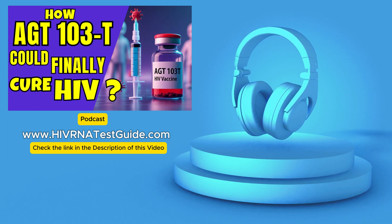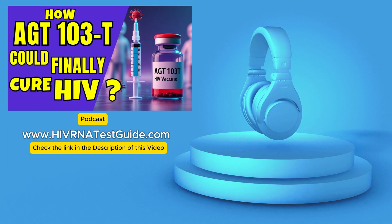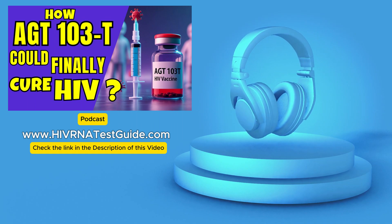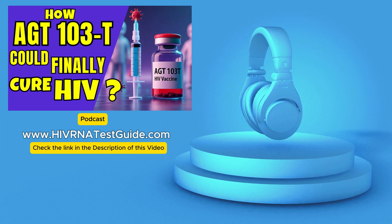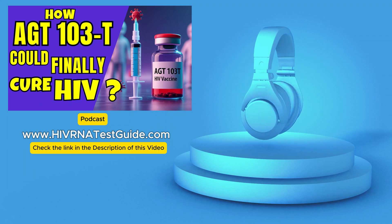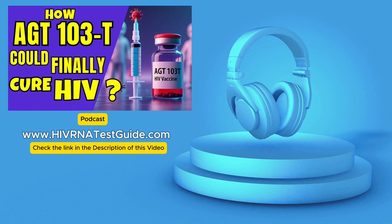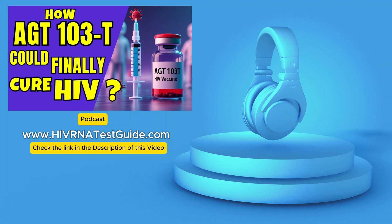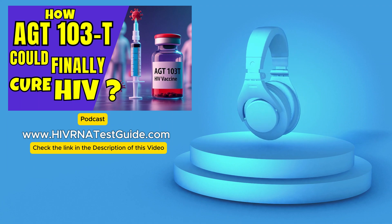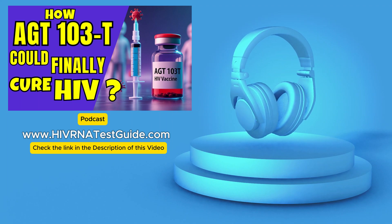AGT-103T does more than just block entry — it also strengthens immunity. It's not just about stopping new infections; it's also about giving the immune system a boost. When you give a patient all of these new HIV-resistant T cells, it can strengthen the overall immune response. Those new cells can actually fight off any virus that's still hanging around in the body. So it's a two-pronged approach: building a wall and training an army at the same time — blocking new infections while strengthening the body's own natural ability to control the virus.